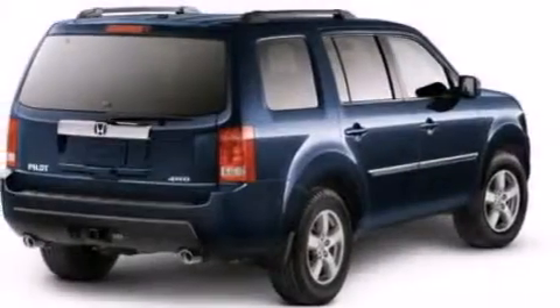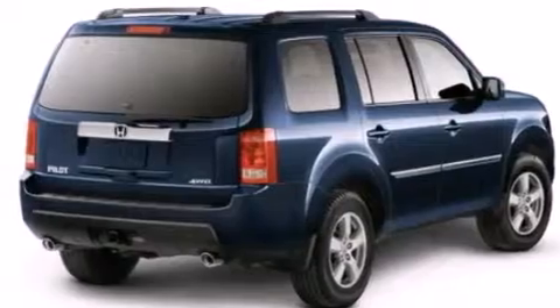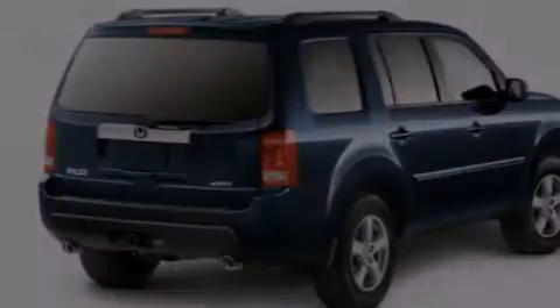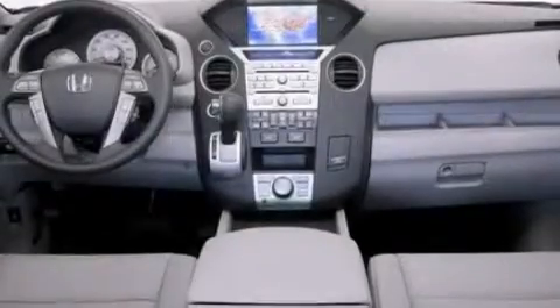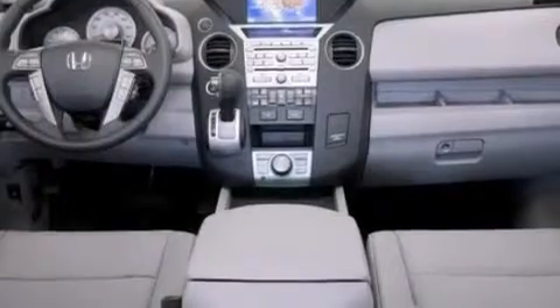The following features are also included: air conditioning with automatic climate control, cruise control, full power accessories, leather seats, side curtain airbags, a trailer hitch receiver, front fog lights, and anti-lock braking system.